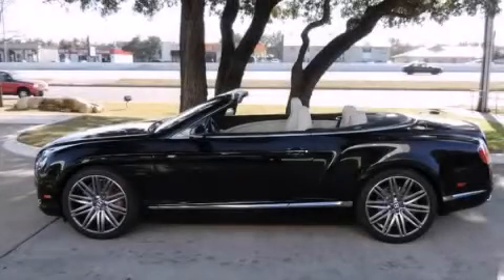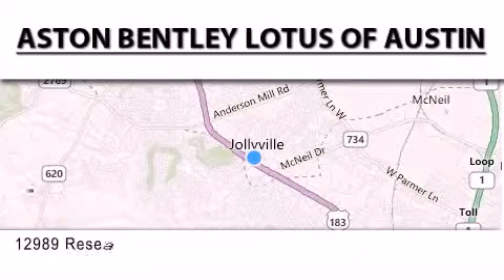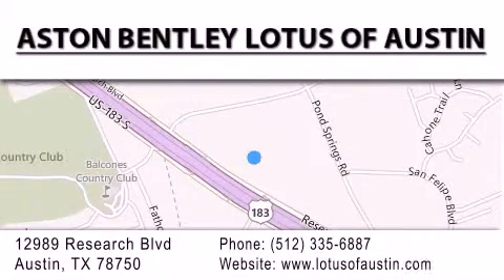We invite you to contact us today to learn more about this vehicle. Aston Bentley Lotus of Austin is located at 12989 Research Blvd in Austin. Our goal is to exceed all of your expectations to ensure that you'll return for future visits.